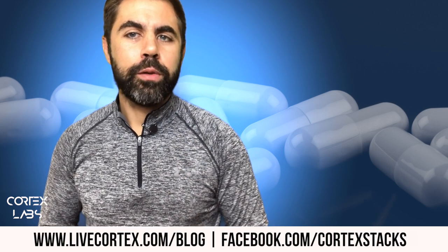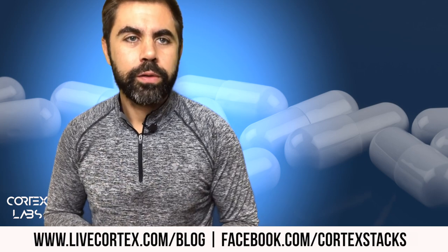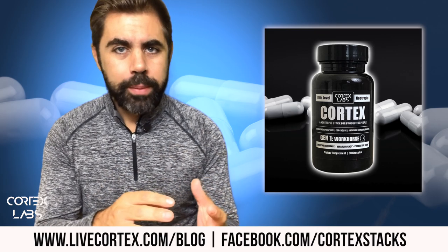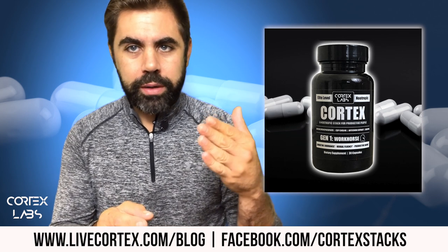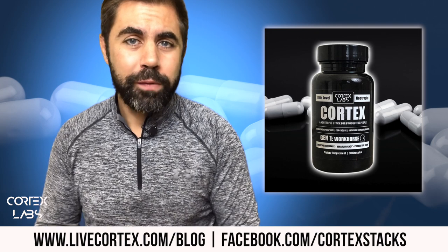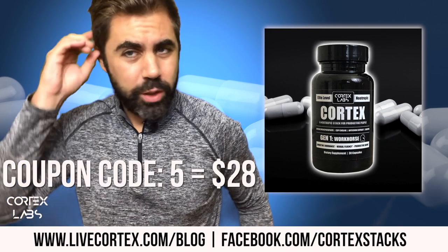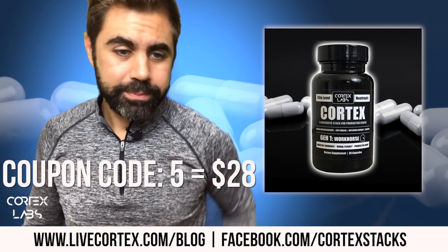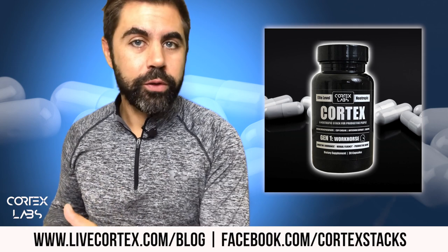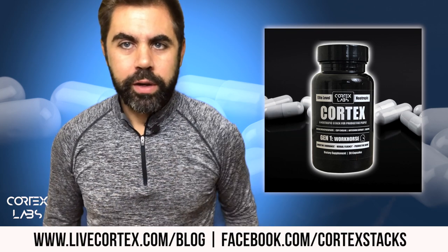Four powerful products support this broadcast — nootropic and biohacking products. We have a new batch of Cortex, our pre-made stack, coming in, and we're running some awesome sales on Cortex right now. If you use the coupon code 5FIVE, you can get a bottle of Cortex for 28 bucks. You might as well buy two or three. Stock up now. Buy Cortex at livecortex.com.